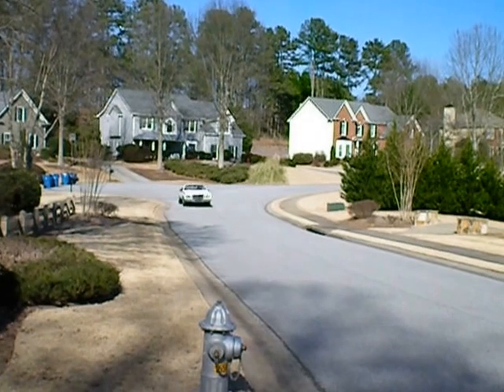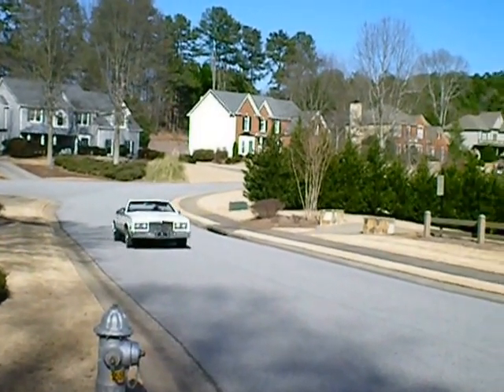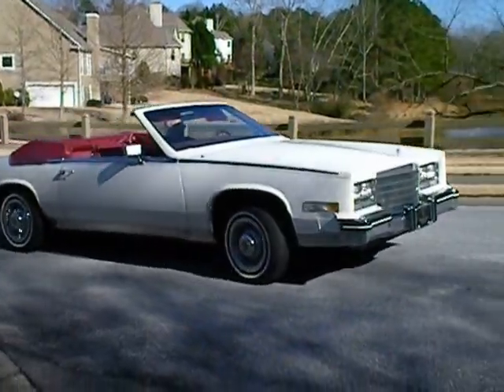General Motors should get a lot of credit for how they were able to downsize the Eldorado in '79 and come out with this beautiful convertible that still maintained all the Cadillac styling elements in a much more efficient platform.